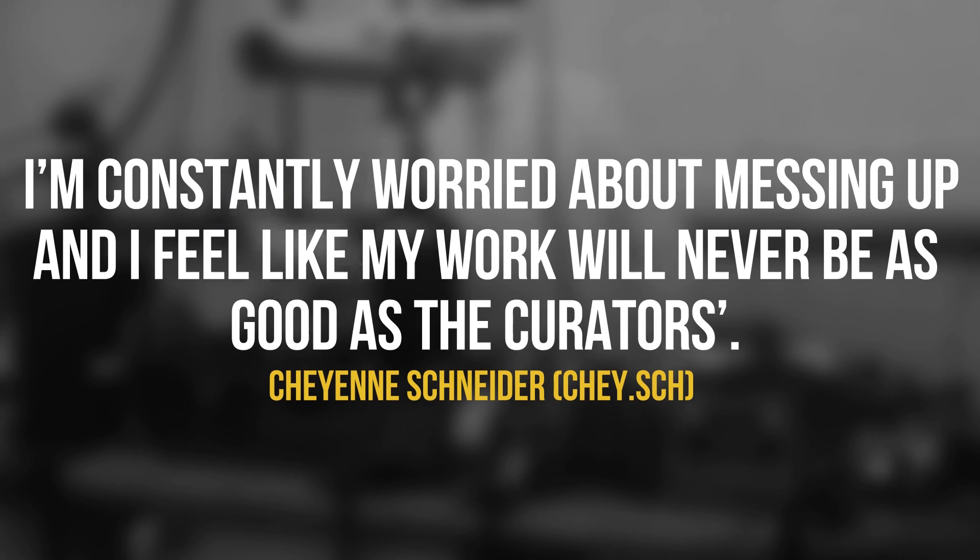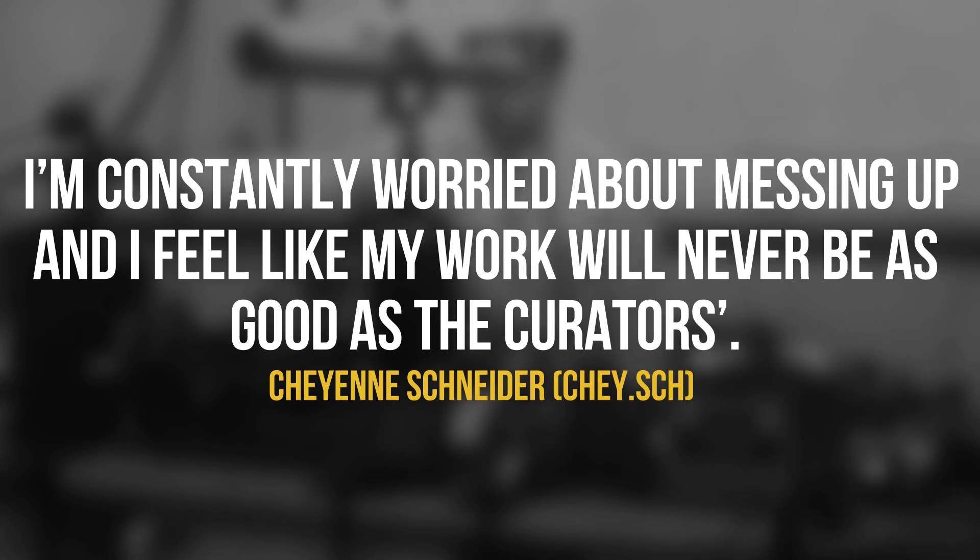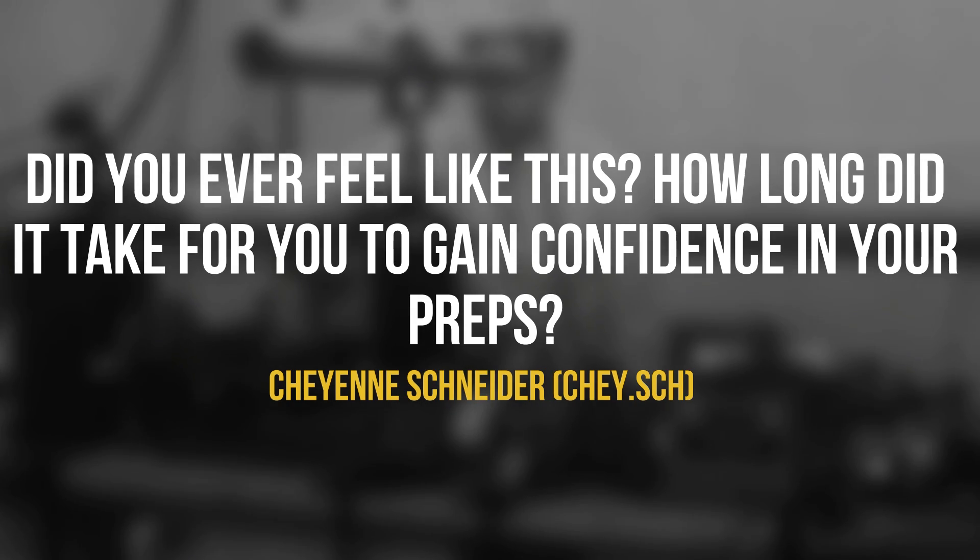Cheyenne Schneider asks: I started prepping at my university's museum, and I'm getting really frustrated. I'm constantly worried about messing up, and I feel like my work will never be as good as the curator's. Did you ever feel like this, and how long did it take you to gain confidence? Of course I felt like this. It's normal to struggle in the beginning — you're learning a new thing that requires a really unusual set of skills, plus there are sometimes weird smells and the squishy insides of an animal can be kind of gross at first. But it does get easier over time with practice. When I was in art school, I remember complaining to my friend Louis that I was unhappy with my paintings. He asked how many paintings I had done in my lifetime, and I realized it was probably less than 50. Feeling secure in something takes time and repetition, but it might help to document your progress — keep a journal and write down one new thing you've learned each day, and in a few months you'll be amazed by all the little incremental victories.